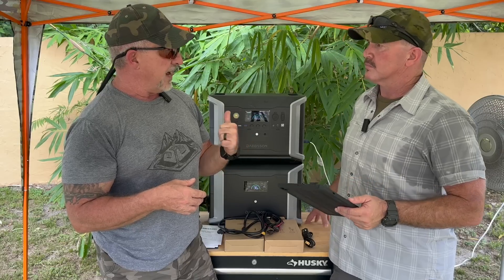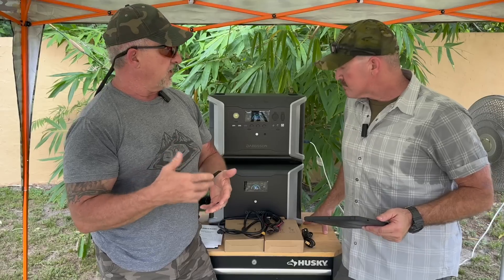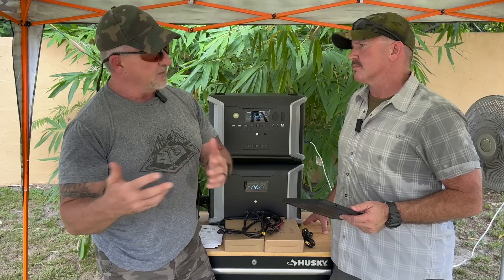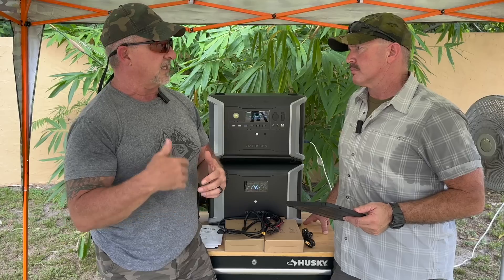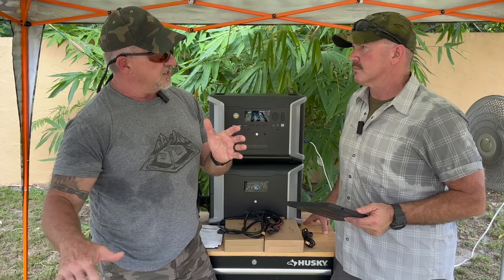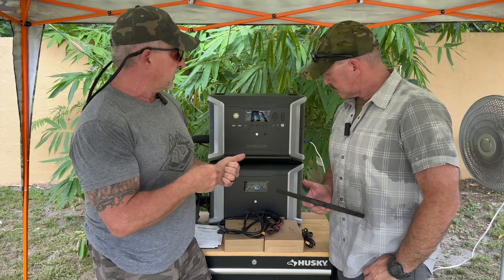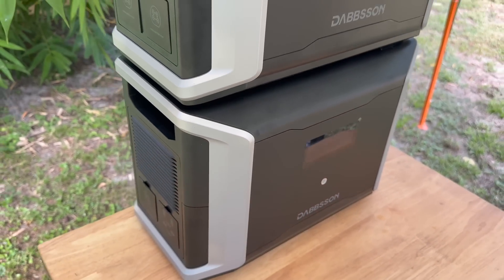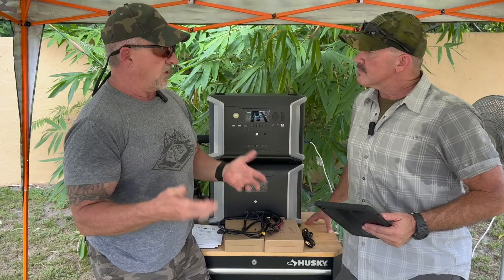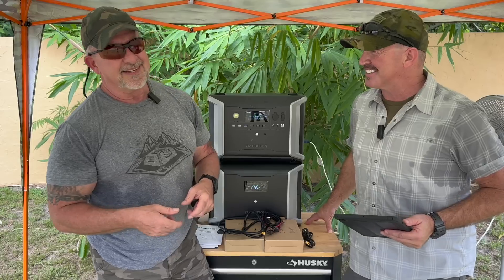You can claim both the power station and the solar panel on your federal taxes and get a 30% non-refundable tax credit. So next year you have a little more money to spend — you buy an expansion battery and another small solar panel, claim the 30% on that, and keep going. I believe they've extended it out to 2030 or 2032. Long story short, these types of systems — the Dabson DPS 2300 and the DBS 3000 expansion battery — let you do it in bite-sized chunks. How do you eat an elephant? One bite at a time.